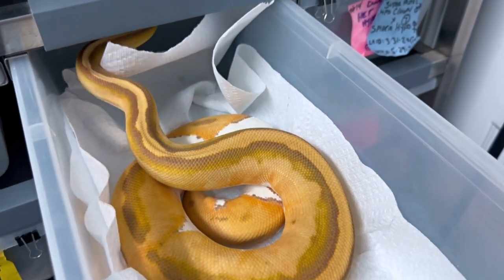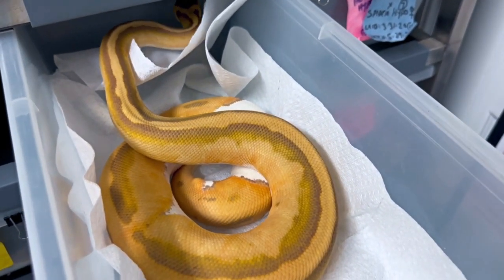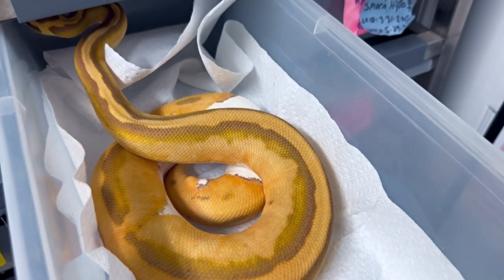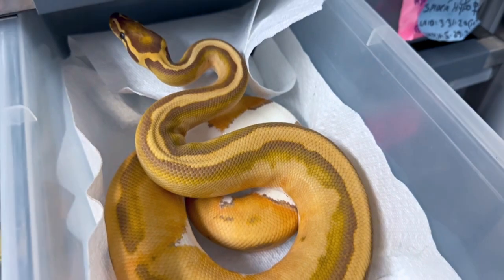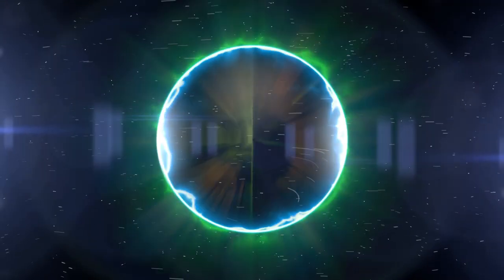This might be the nicest snake in my entire collection, believe it or not. What's up, snake fans? Dave Palumbo here for Muscle Serpent's Daily.